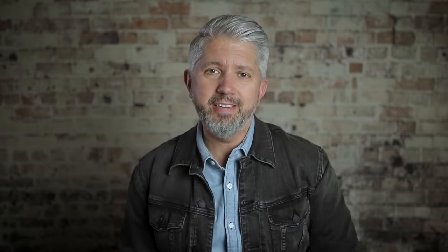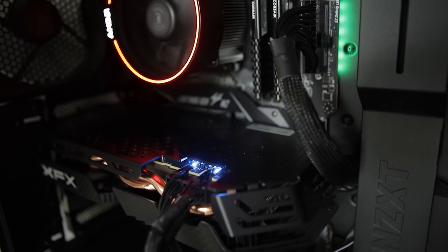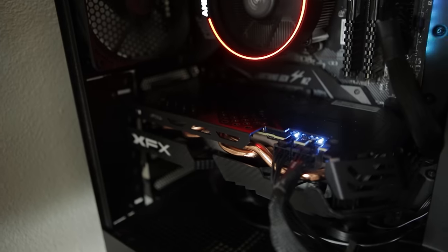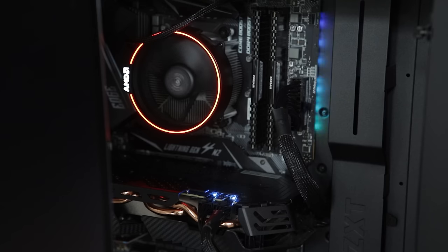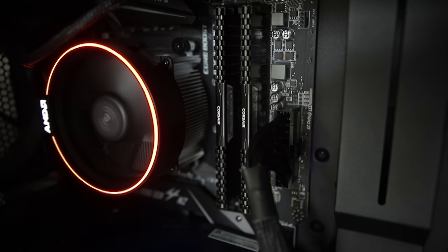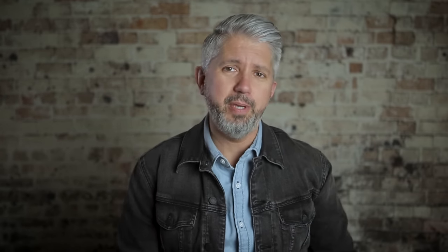Here are the components: the case is an NZXT H510 mid-tower with a glass side panel. The motherboard is an MSI MPG X570 Gaming Edge with Wi-Fi and a ton of USB connectors. The processor is an AMD Ryzen 7 3700X with an LED cooling fan. The graphics card is a Radeon RX 590 Fat Boy 8GB, and the power supply is a 650-watt from EVGA. It's got 32GB of RAM from Corsair, a Samsung 970 Evo 1TB M.2 internal drive, and another 500GB solid-state working drive that I edit directly off of.